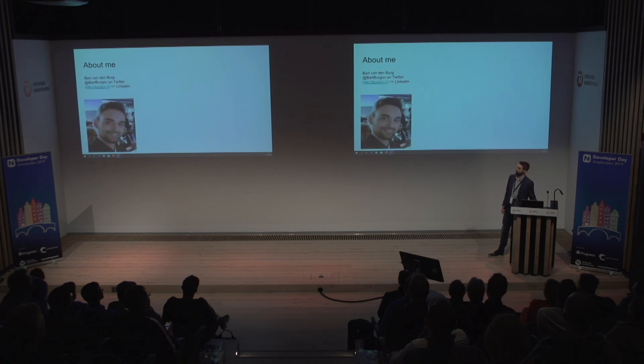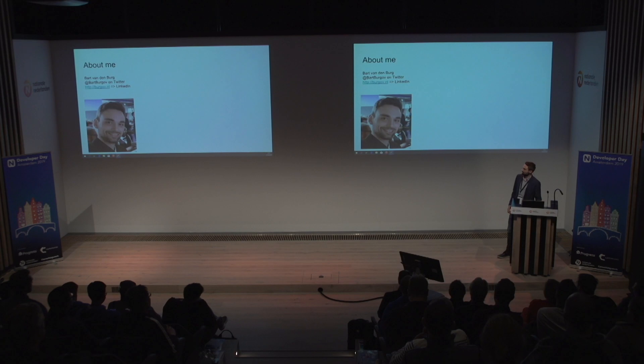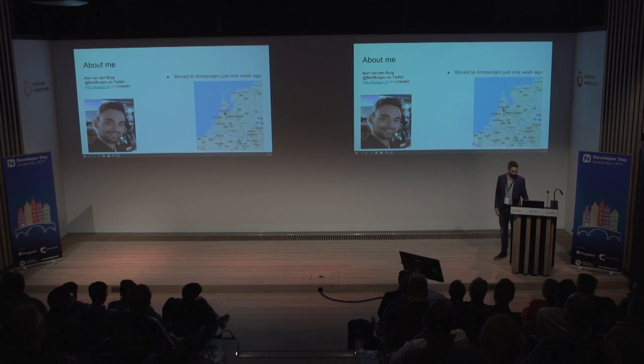It's Bart van den Berg, with a real G at the end. You can practice it later. I just moved to Amsterdam 12 days ago from a little city called Worden in the middle of the Netherlands. So I'm still in the middle of a move at home.